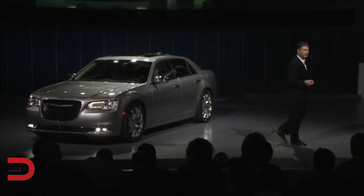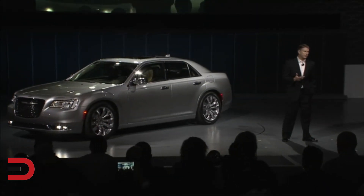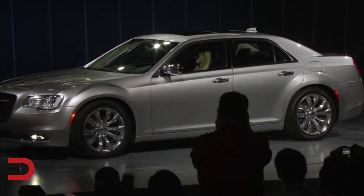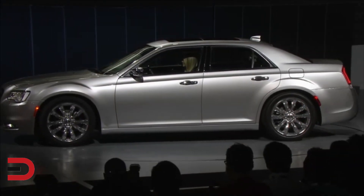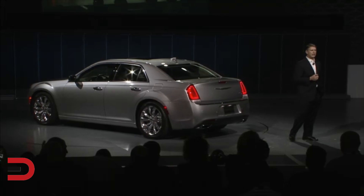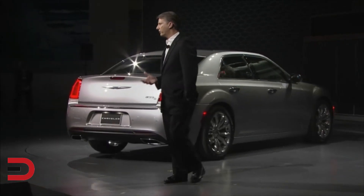Now seen in profile, the Chrysler 300's unmistakable strong shoulder lines pay homage to the 300 letter series design heritage. A high belt line stays true to the sedan's signature proportions, while elegant use of chrome hints at the segment's most luxurious interior.